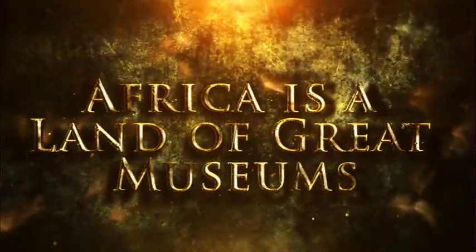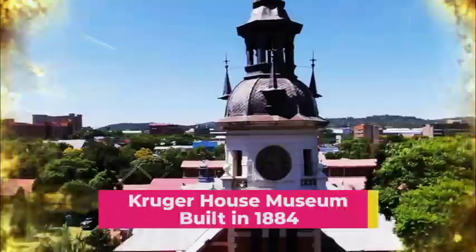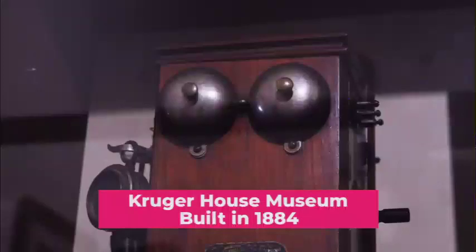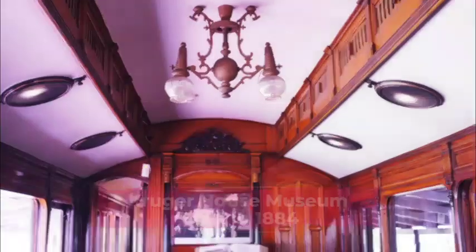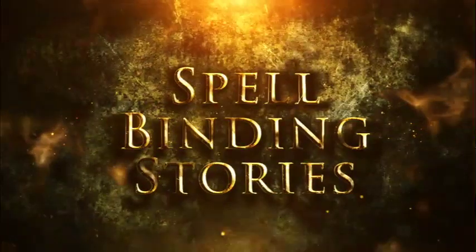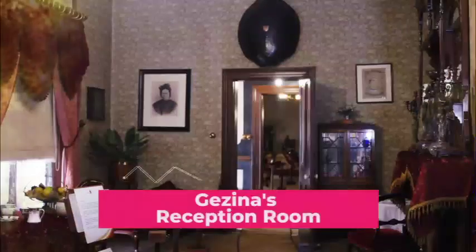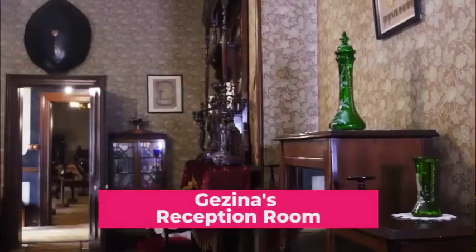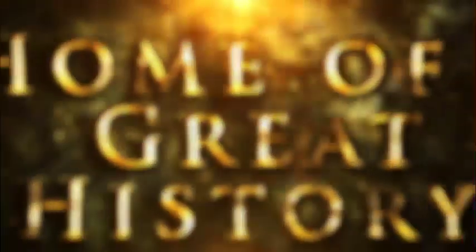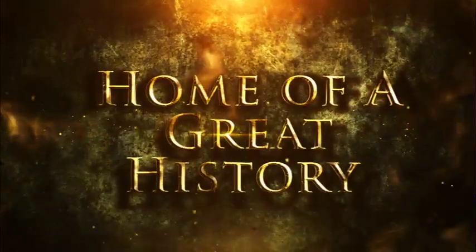Africa is a land of great museums. Kruger Museum was built in 1884. Every museum has spellbinding stories to tell. This is one of the first houses that had electric light. Walk with me through this home filled with great history.